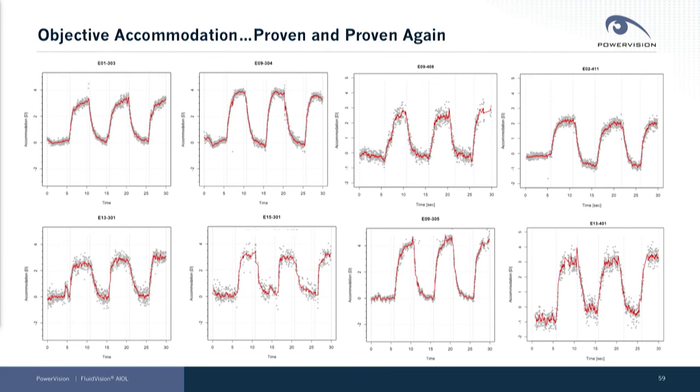Since the company's founding, we have focused on the mechanistic basis of our performance, specifically looking at objective accommodation. We have proven this objective accommodation with our device again and again.